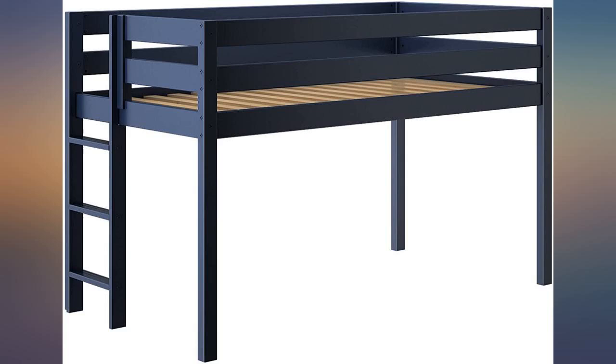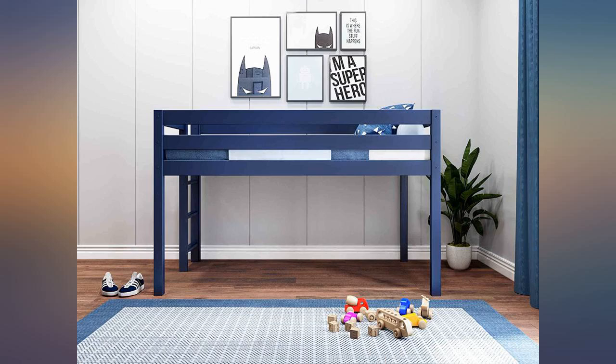My 4-year-old son loves his new bed and navigates the ladder easily. The loft bed setup also works wonderfully for his small bedroom. It creates a great space for toy storage under the sleeping area.